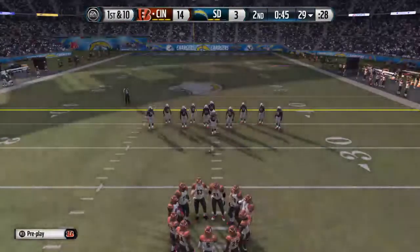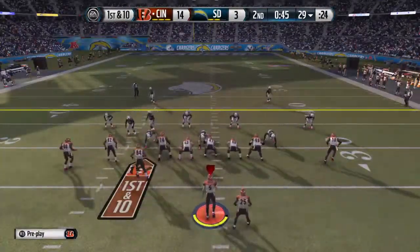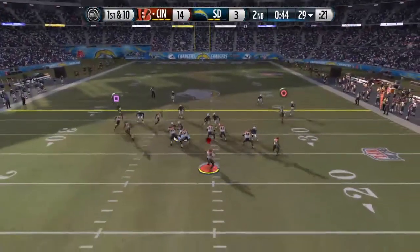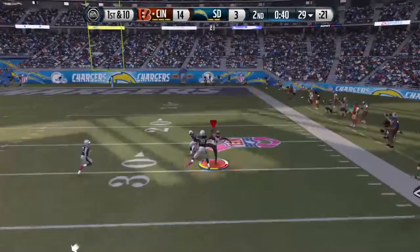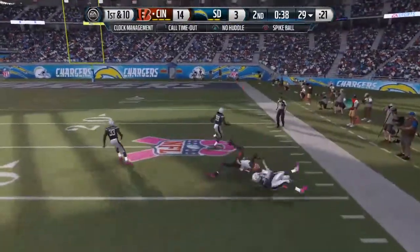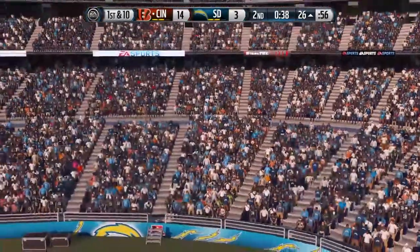The Bengals bring their offense back onto the field for their next drive. Wide receivers are bunched up. First and 10 — goes deep to A.J. Green. What a reception. They tackle him at the 26-yard line. The Bengals are going to burn the first of their three timeouts right here.